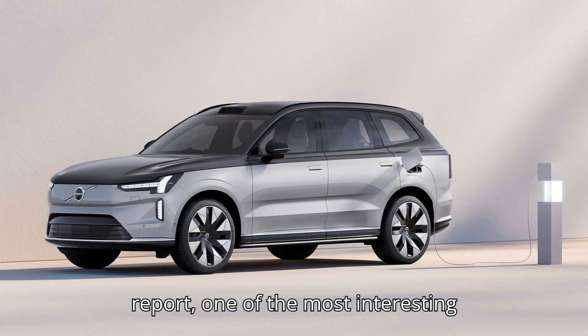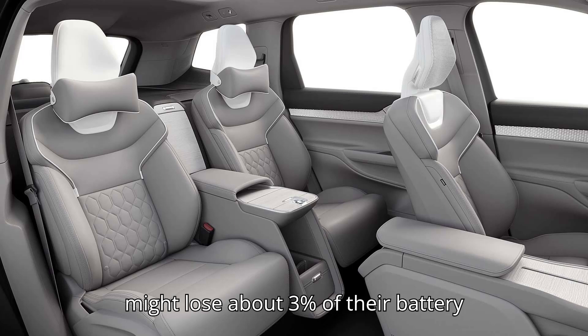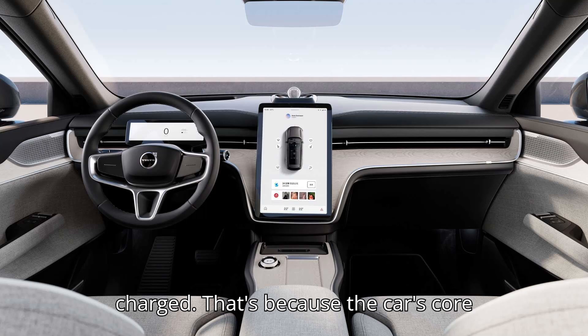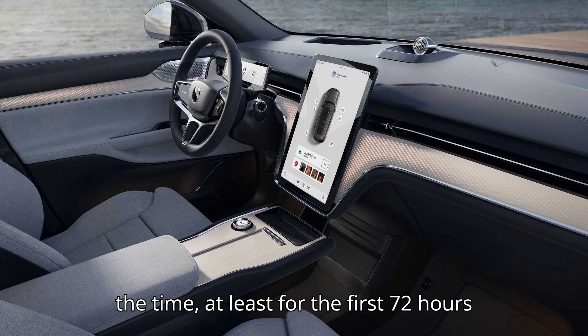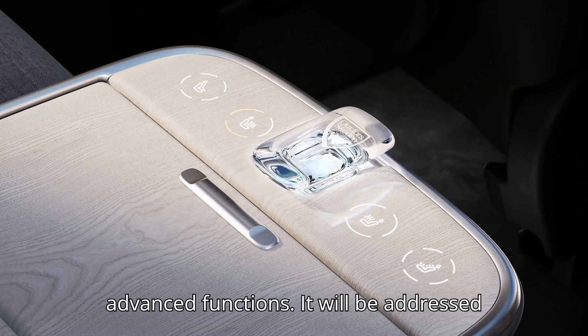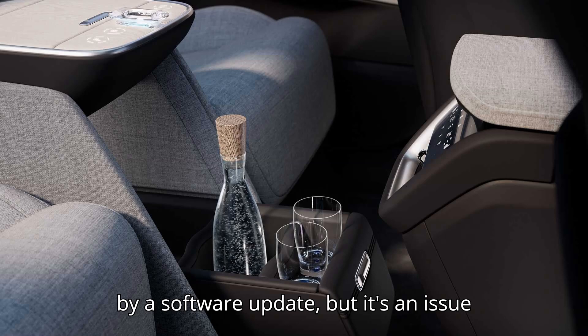According to a previous report, one of the most interesting things is that the initial batch of cars might lose about 3% of their battery charge per day when parked and not charged. That's because the car's core computer is running in the background all the time — at least for the first 72 hours after a stop — to control its highly advanced functions. It will be addressed by a software update, but it's an issue for now.